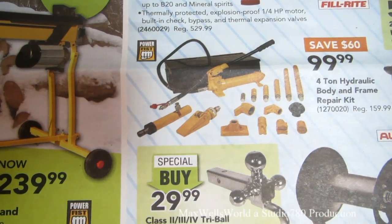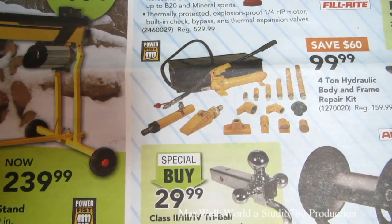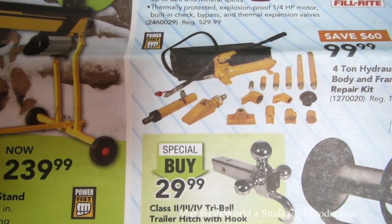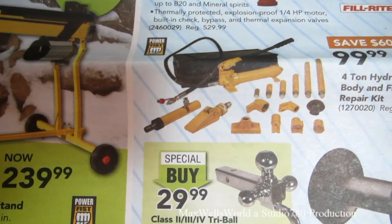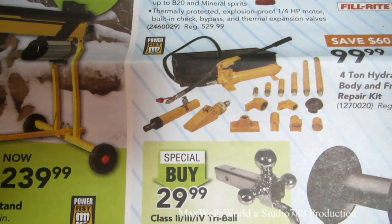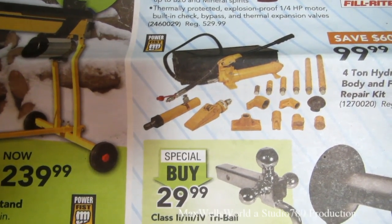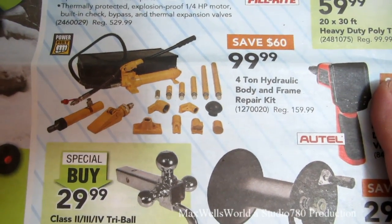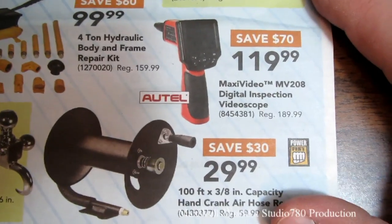Right below it is a four-ton hydraulic body and frame repair kit — there's a duck bill spreader, ram, pusher, puller, extensions, and angle pushers. Great if you're working on something out of square or a vehicle that's been in a rollover. You can even use it to push out a fender dent. Regular price is $159.99, on sale for $99.99, so savings of $50.